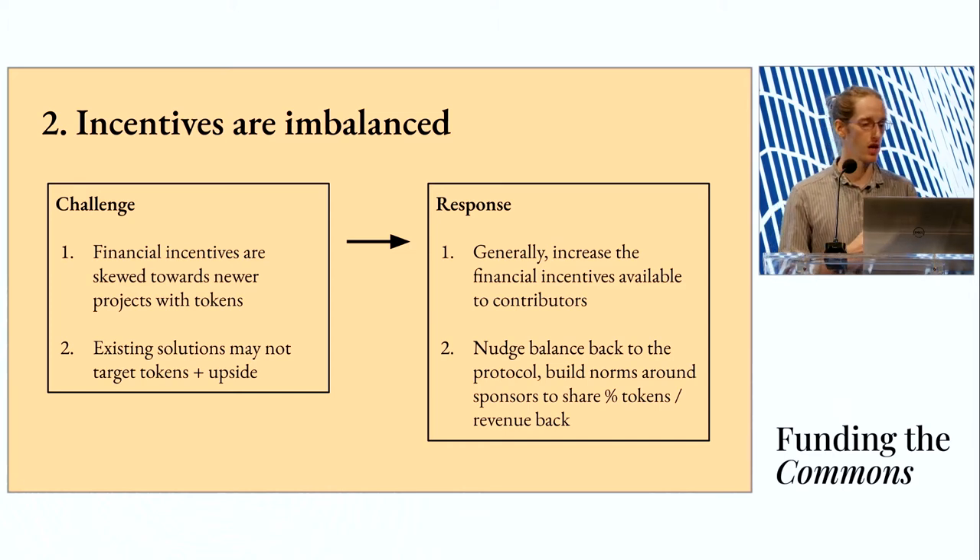The second challenge underneath this incentive question is that existing solutions may not target tokens and the associated upside that could come from having a basket of tokens allocated to core contributors. So our response is to nudge the incentive balance back to the protocol a bit and build norms around sponsors and projects sharing a percent of their tokens at launch or some recurring revenue back to the core protocol. Financial motivations are one thing, but this also has an important psychological effect — core contributors understand that the broader network is interested in their well-being and that the people building on top of their foundational infrastructure care about their long-term incentives.